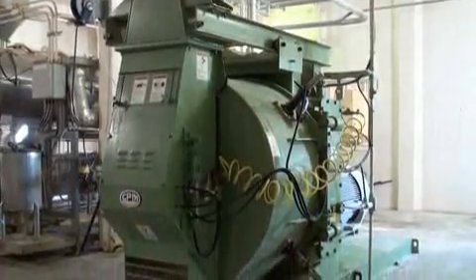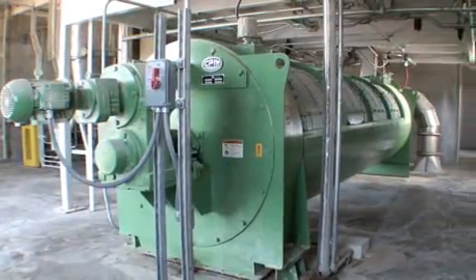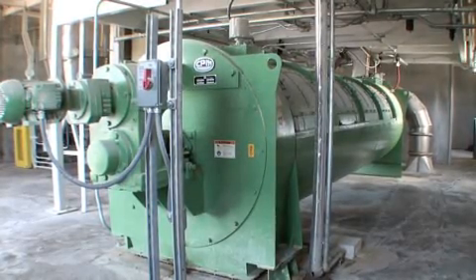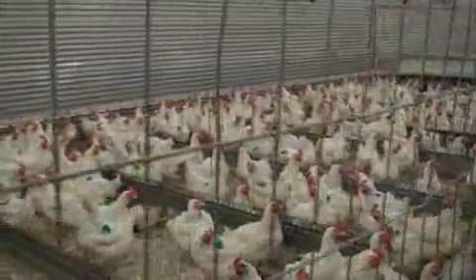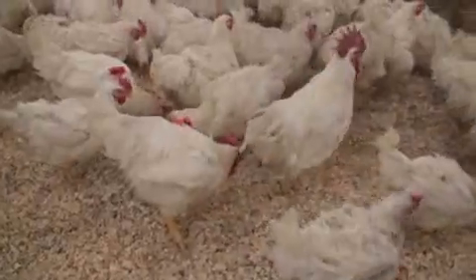The mill's new pelletizing line features a Hygienizer, a state-of-the-art system from California Pellet Mill Company that thermally treats feed to eliminate salmonella. This elaborate process is an important part of Aviagen's commitment to supply salmonella-free breeding stock to support our customers' food safety programs.